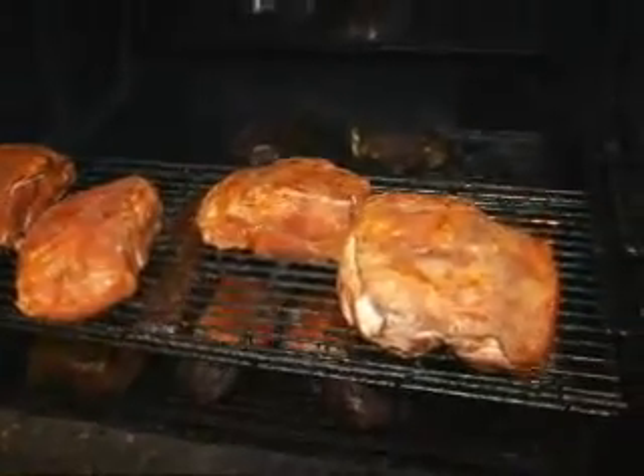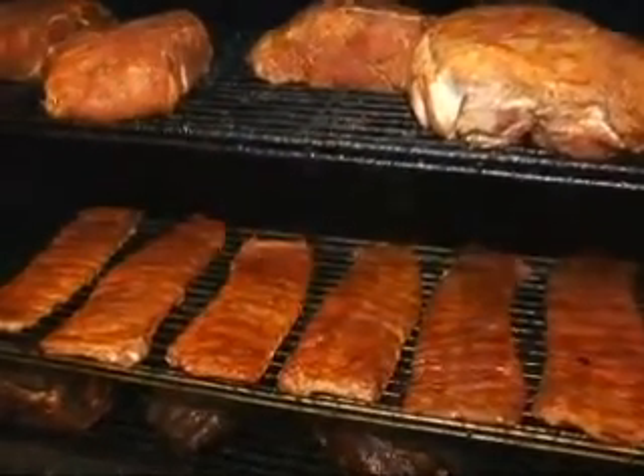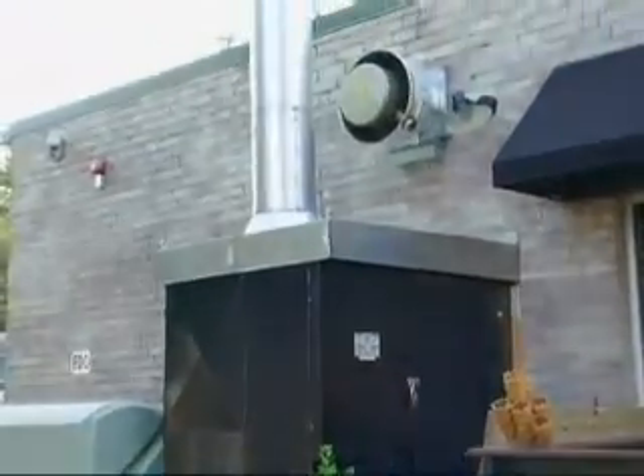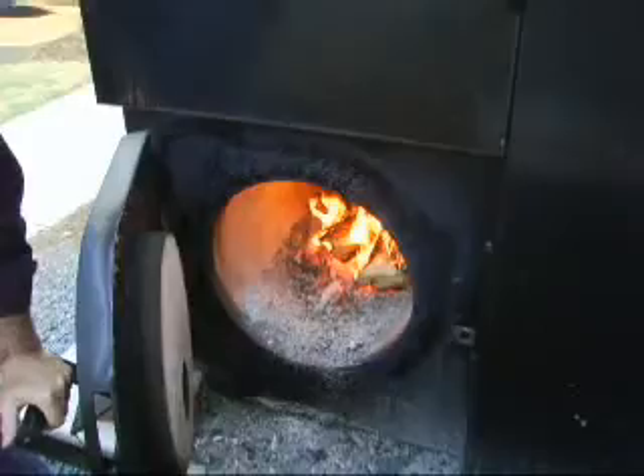We've got some pork butts and we've got our St. Louis style ribs. They focus on the smoke, and that definitely comes through in his barbecue — you can taste the smoke flavors. They are so serious about smoke here at Midwood that owner Frank Scibelli spent a fortune on this hand-built, wood-burning, computer-controlled smoker. It's very high-tech, but also very old-fashioned. It's all wood,